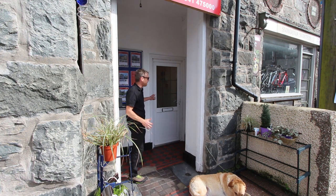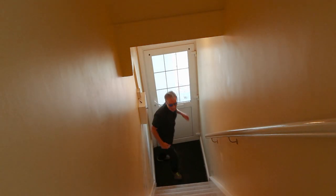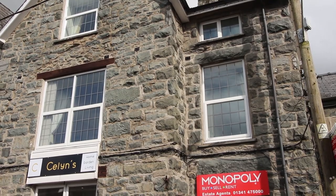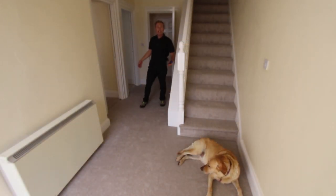This is the entrance to the apartment here. We're going up a flight of stairs and that takes you to the main accommodation. Outside there's very little painting to do because there's UPVC fascias, soffits and UPVC double glazed windows. There's no garden to worry about.